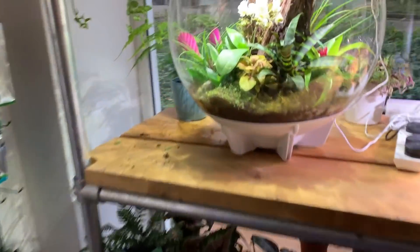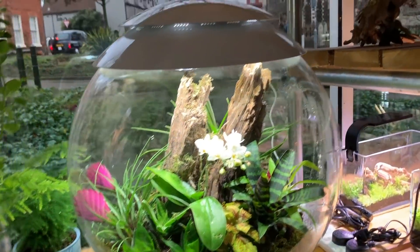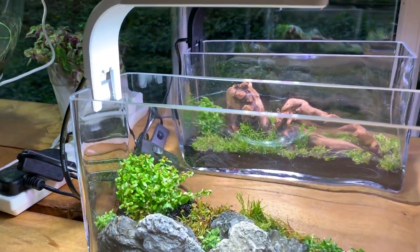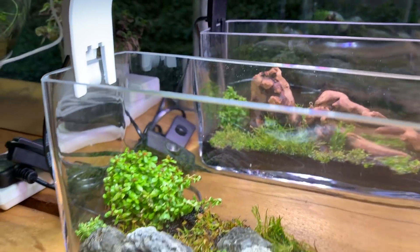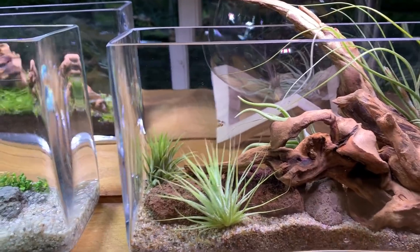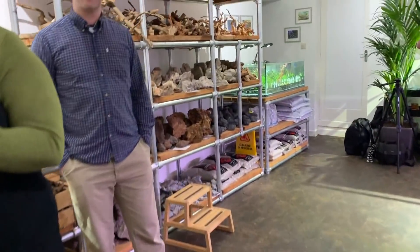Here we have another Boyle Bear, these have been set up for about two weeks or so. And we've got some beautiful little desk lamps which double up as mini terrariums. Some of their plants, some aquatic plants. And moving over to the full aquatic section.